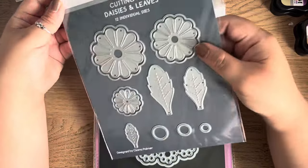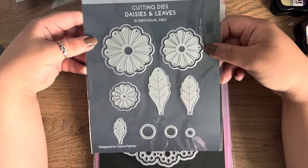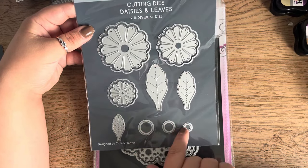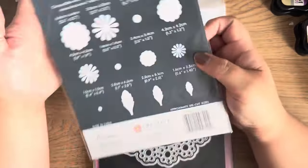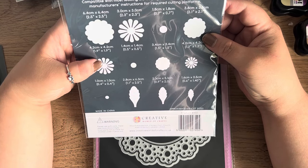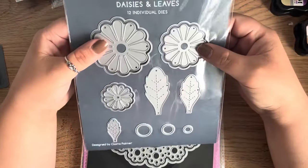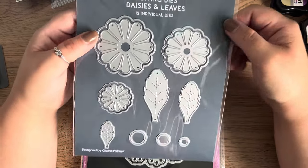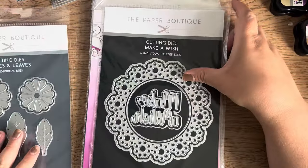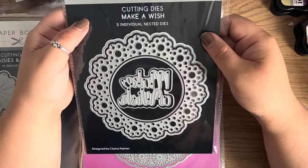So let's get into it. I've got 13 packs. The first pack is called Daisy and Leaves — there are 12 individual dies: the daisy petals, three different sizes of leaves, and three different sizes of the middle center piece. It does tell you the sizes on the back, which is great. These all appear to be on cardboard backing, so I'd probably buy some magnetic sheets to keep them together. At just over £2 each I think that's really good value.